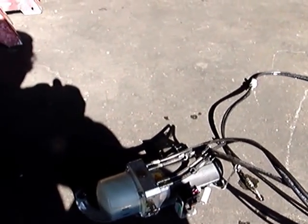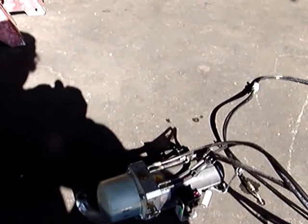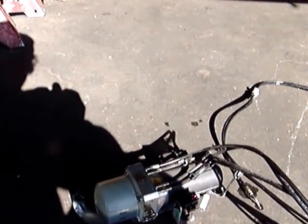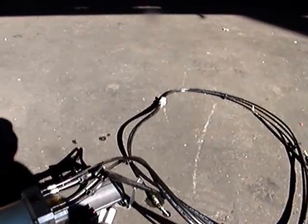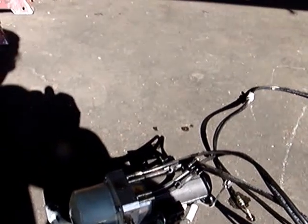Convertible Top Hydraulic Motor for $200. All attachments included, including the hydraulic lines, the electrical relays, everything. $200.